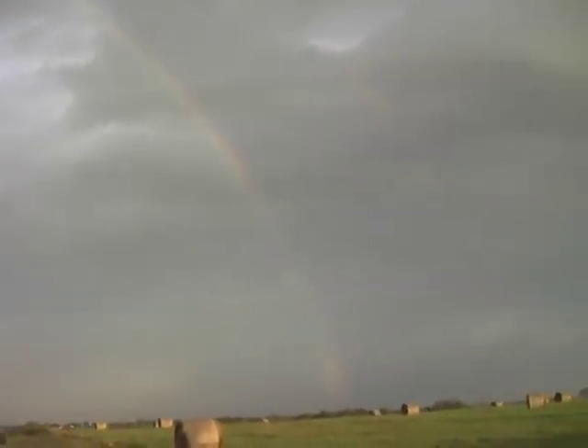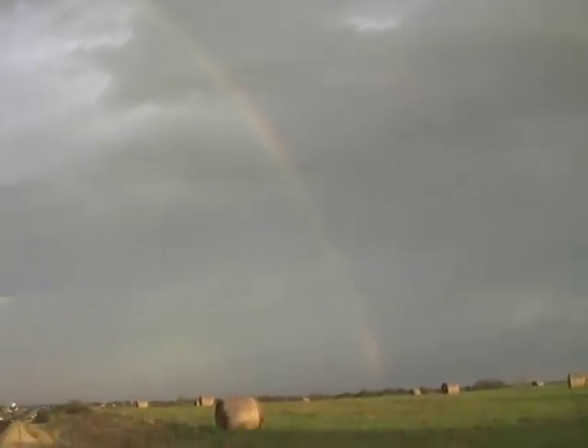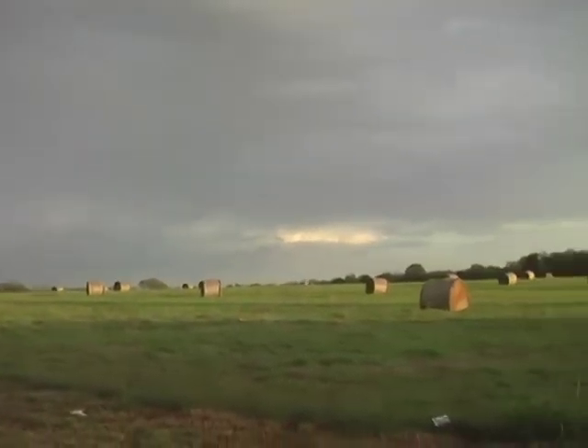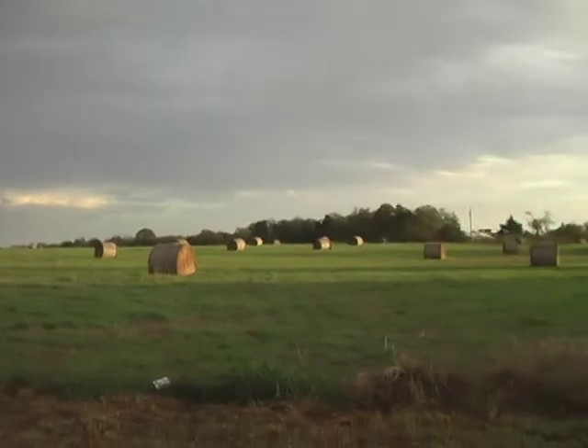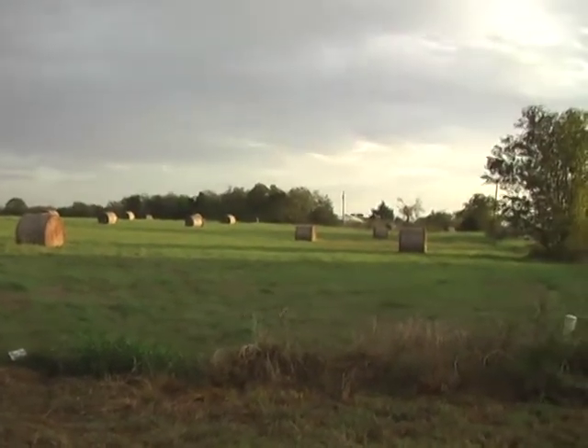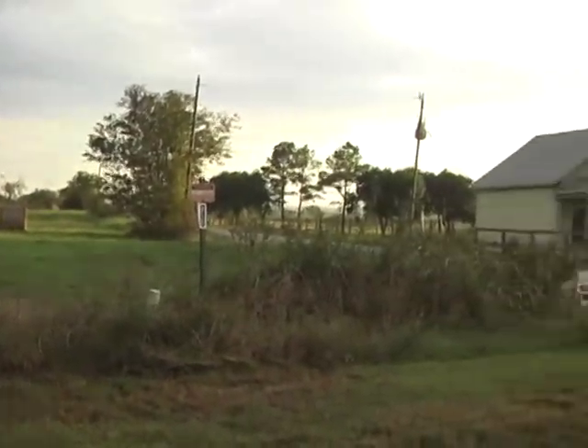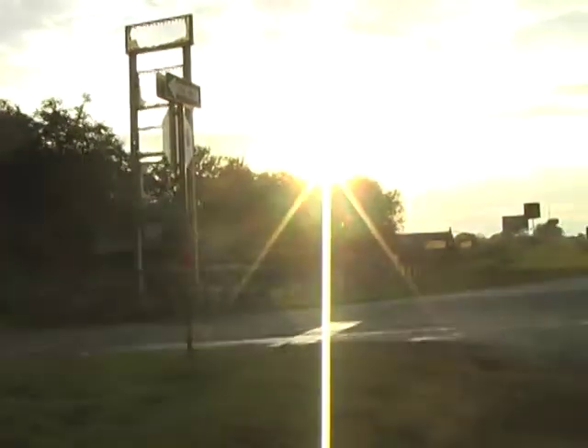It seems to be coming out further and further as time goes on. Over here, we have some hay bales. The sun is setting down in that direction — very bright.